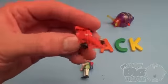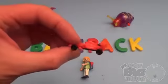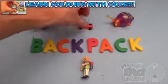Let's go, everybody! And now, a spelling celebration.